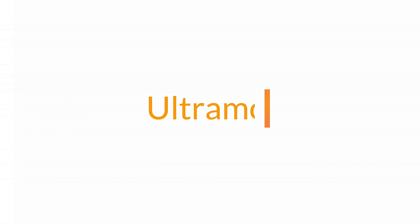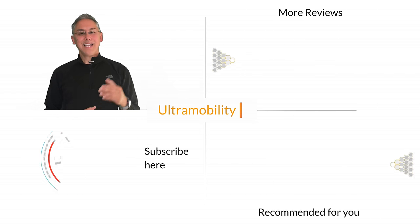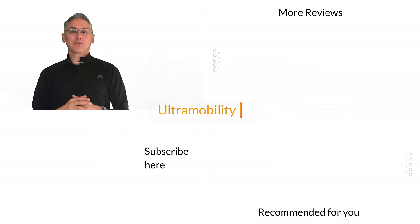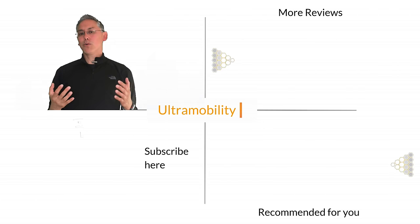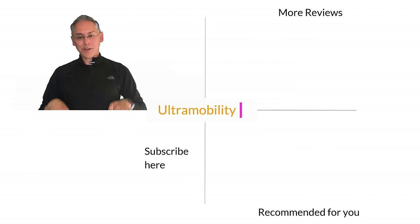These head-to-head comparisons are so fun — I never know which RV is going to win. If you enjoy them as much as I do, then click that playlist to the right. And if you want to support me and my channel, please click the circular subscribe button below.